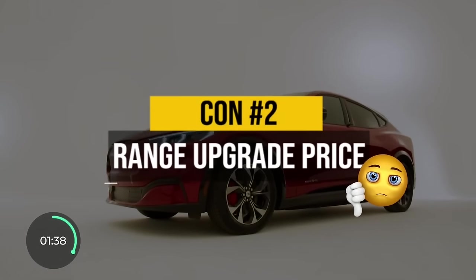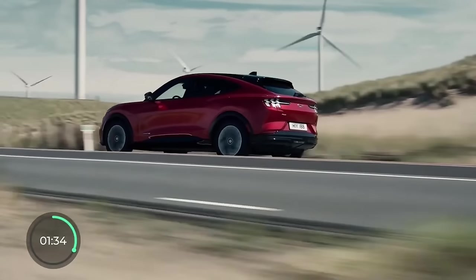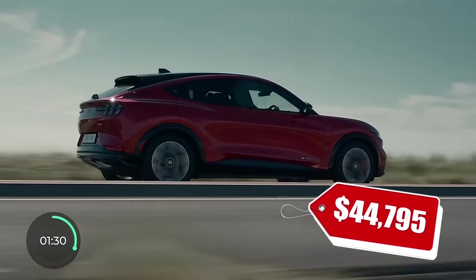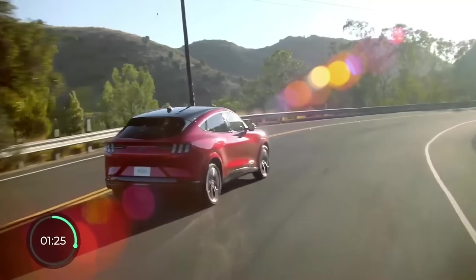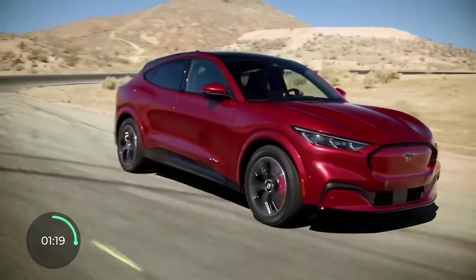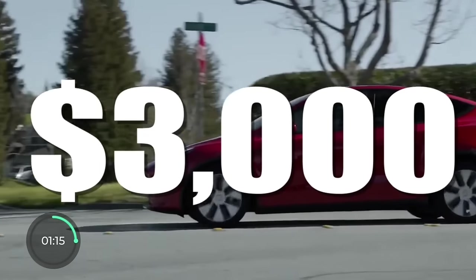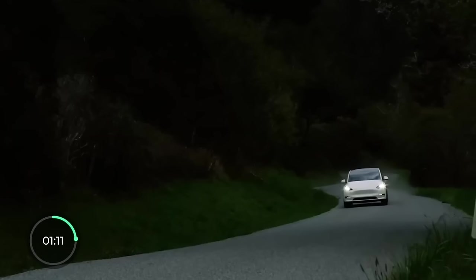Con number two is the range upgrade price. The base price of the Mustang Mach-E starts at around $45,000 before the tax credit, which is on par with the rest of its rivals. But if you want the extended range — an extra 53 miles — you'll have to pay $7,000 for that, way more than the competition. For example, Tesla charges less than $3,000 for an almost identical range upgrade of 51 miles in the Model Y.